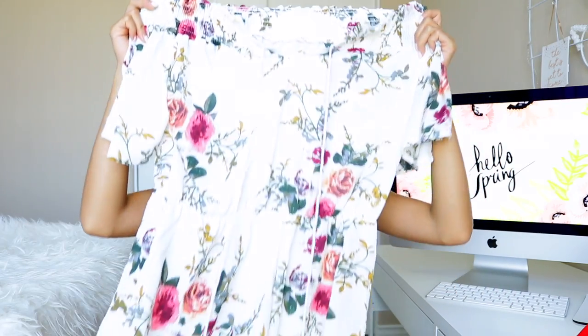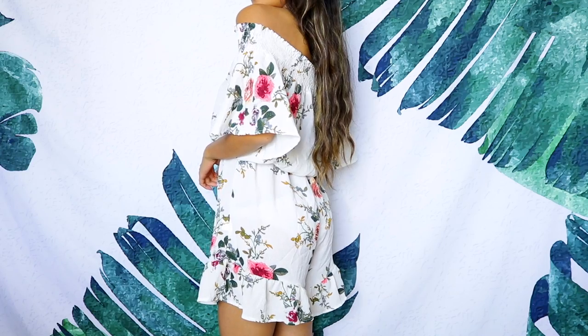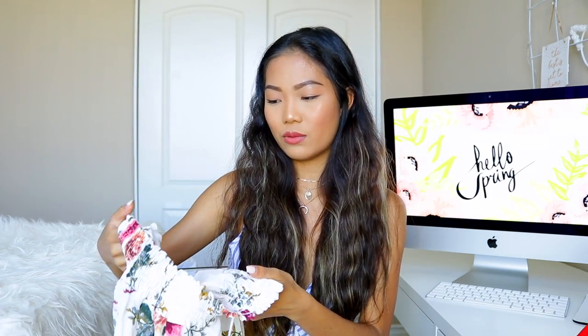Last miss is this white floral romper — I've seen this exact pattern on Shein, Zaful, Make Me Chic, and even Princess Polly. It's an off-the-shoulder style with a little tie string. It just didn't fit me quite right, and it's a bit see-through so you'd need to wear neutral underwear underneath. I got a small but it would probably fit a medium to large. I hope you guys enjoyed this video — let me know what other stores you'd like me to review. Love you all, bye!